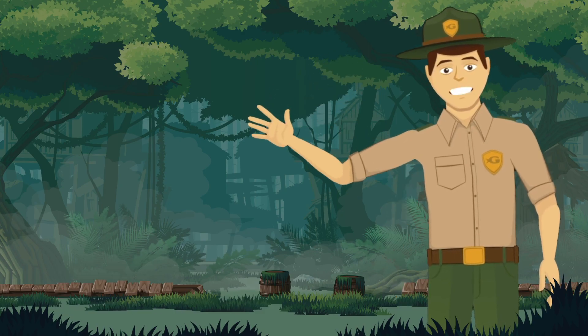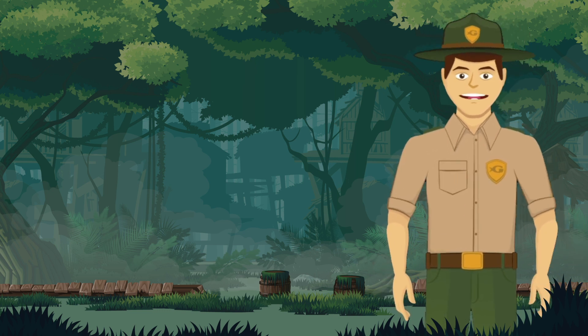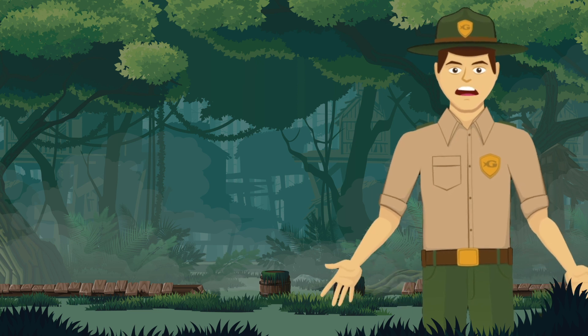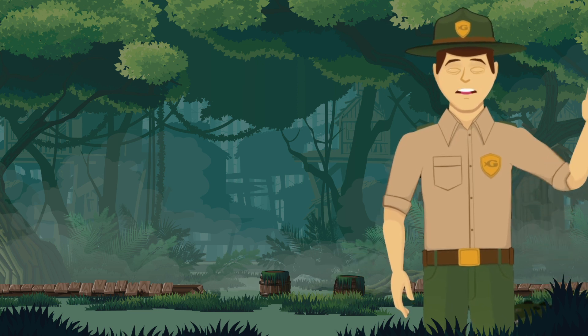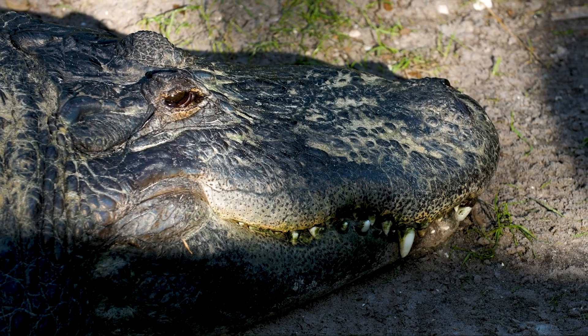Hi everybody and welcome to Gator Talk, I'm Ranger Nate. Today we're visiting some of Georgia Aquarium's newest animals — the American alligators. You know, gators are like my second cousins — you like them from a distance!